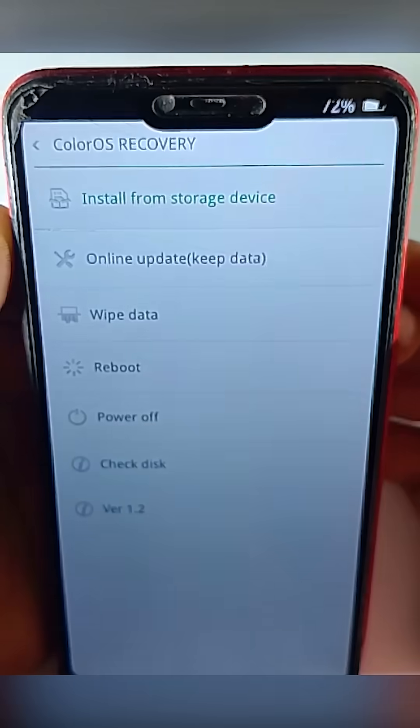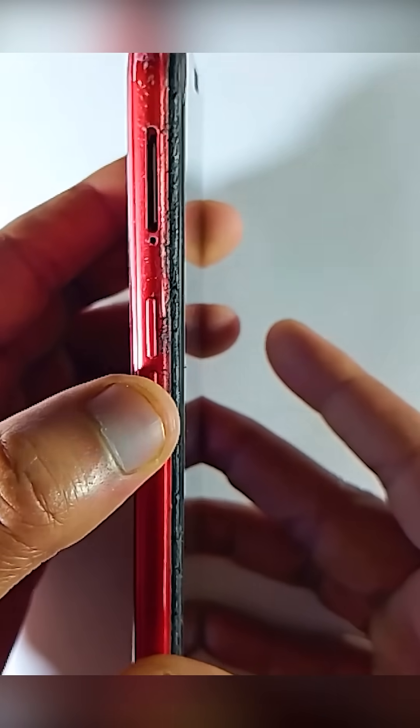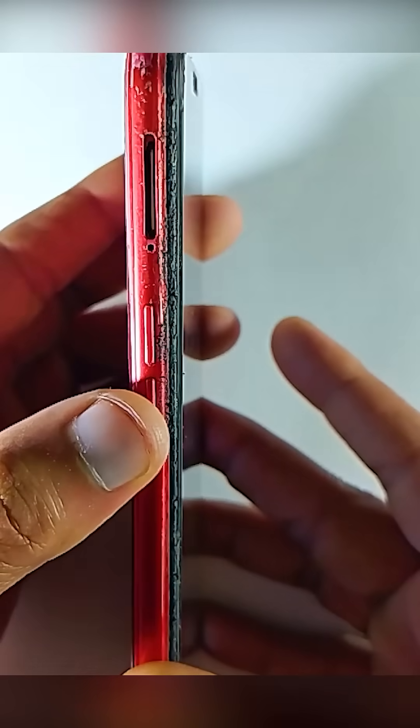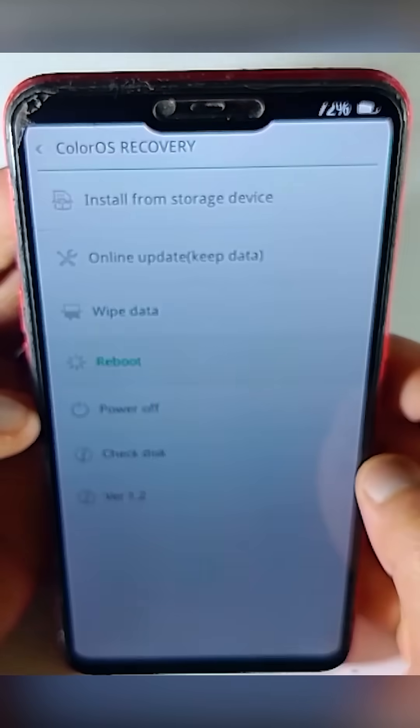Your recovery key may feel normal when you press it. So the simple and basic solution is to spam hard press on your device's recovery key a few times — like 10 to 15 times or more. If it fixes your issue then you can easily go back to your system.